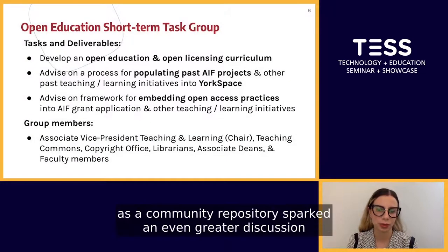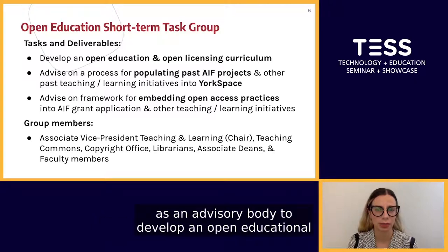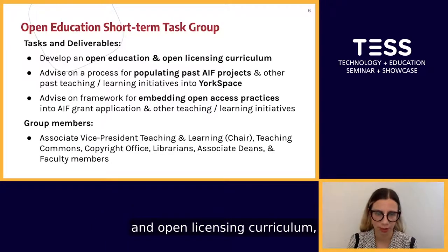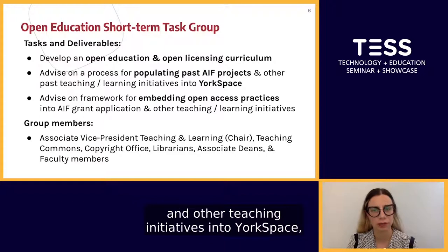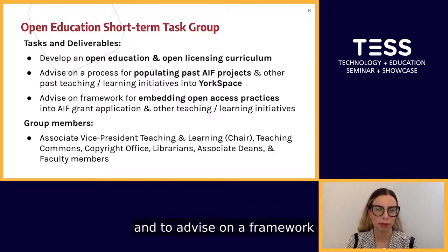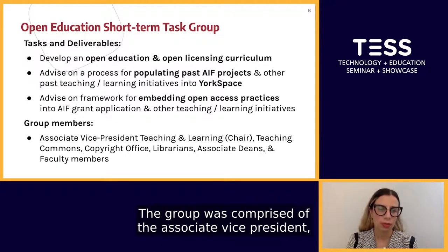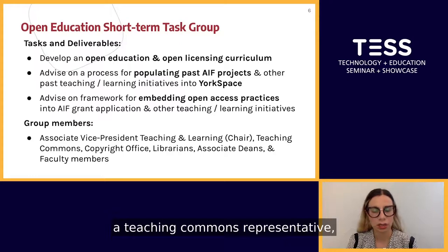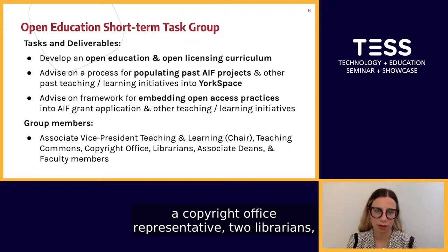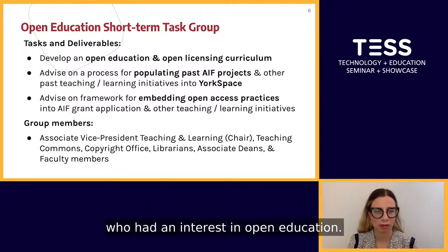The decision to use YorkSpace as a communal repository sparked a greater discussion about licensing and open educational resources. As a result, a task group was struck as an advisory body to develop an open educational and open licensing curriculum, to advise on a process for populating past AIF projects into YorkSpace, and to advise on a framework for embedding open access practices into AIF grant applications. The group was comprised of the Associate Vice President Teaching and Learning as chair, a Teaching Commons representative, a Copyright Office representative, two librarians — Stephanie and myself — and several Associate Deans and Faculty members with an interest in open education.